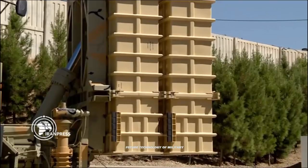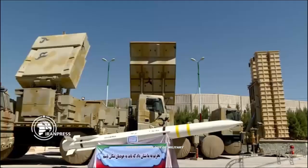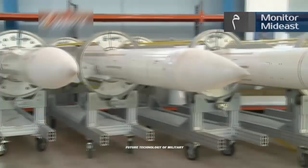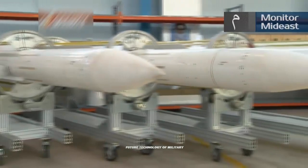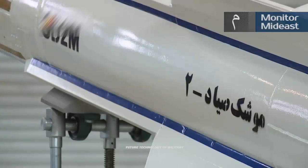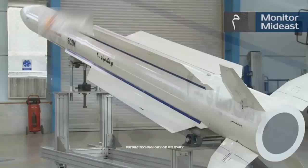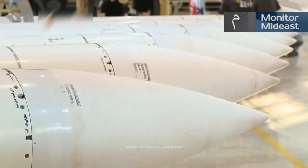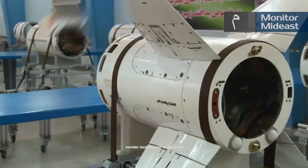According to unverified reports by the Twitter handle Atpaterimash, the test seemed to have used HESA-KARAR targeting drones as targets for the long-range Sayyad-B4 missiles. The radar cross-section (RCS) of a KARAR drone is known to be 1.64 m². Atpaterimash reported in a Twitter thread that during the tests, the X-band engagement radar used by the system was able to get a lock-on to the target at a range of 376 km.